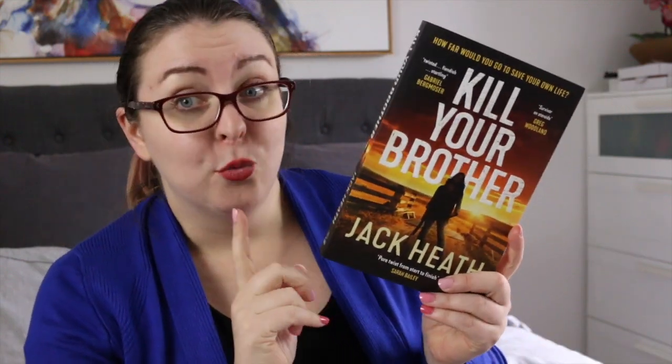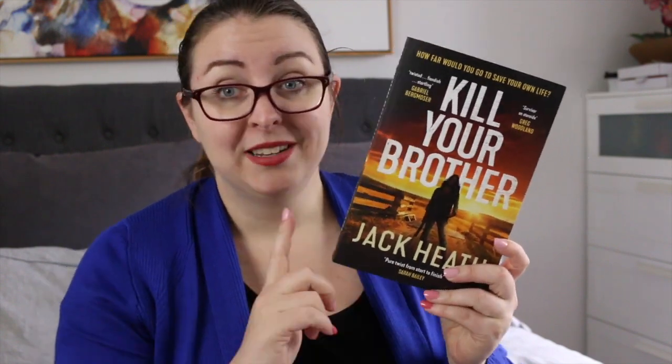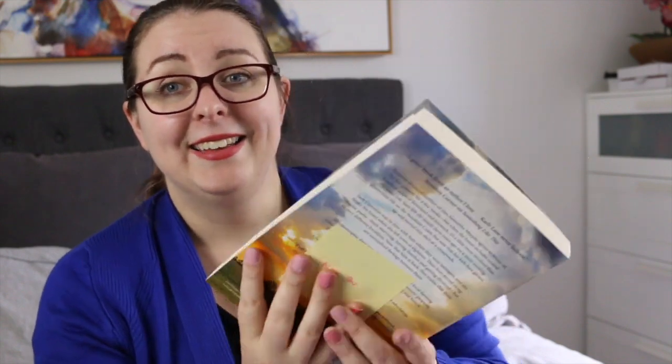The next two books are November 30th releases so they should already be out by the time this video goes up. There is Kill Your Brother by Jack Heath. I have not read this one yet at the time of filming but I will have read it by the time this video goes up. Jack Heath is an Australian author who writes adult thrillers, so I'm very eager to try this one because I have previously really enjoyed his Hangman series. And then another very familiar author for people on this channel is Carly Lane — she writes Australian rural romances. I really haven't read much about this title, I just know I enjoy Carly Lane's writing style. It's very exciting because I have been blurbed on the back again, which made my day when I saw it because I did not notice it the first time.